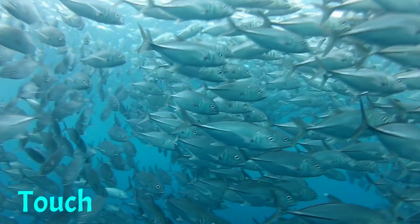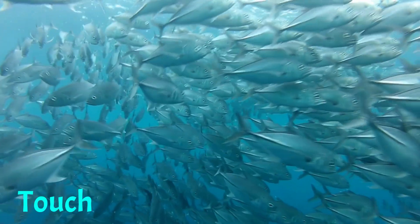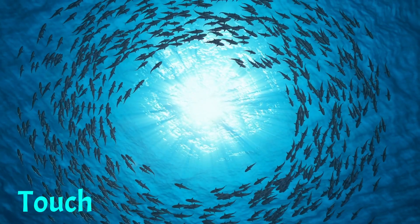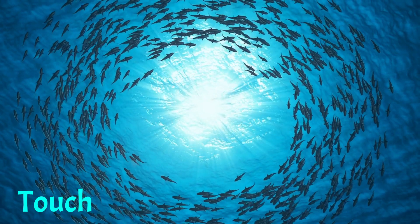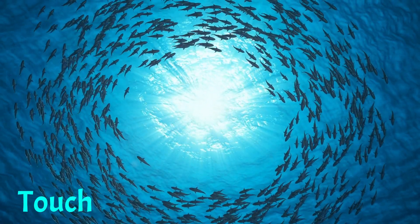While touch may not seem like an important sense for navigating the environment, it is crucial for many animals. For example, many fish use their lateral line, a series of sensory organs along their sides, to detect vibrations in the water. This allows them to detect predators and prey from a distance.